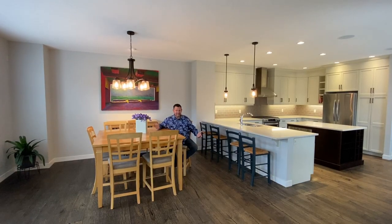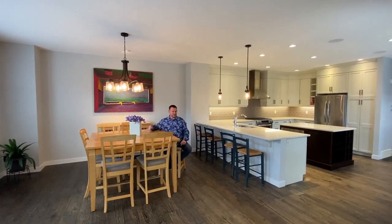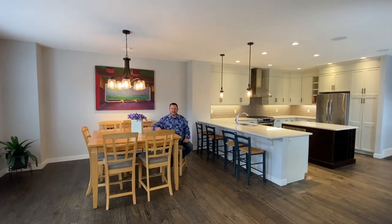Do you have a big family or lots of friends? You can all eat together in this house. This dining room is big enough for 20 people, and there are another four or five barstools over there as well.